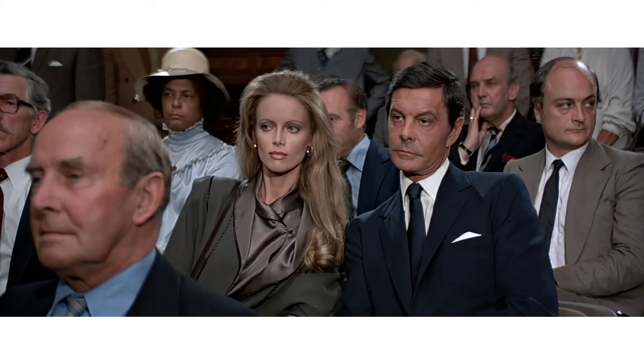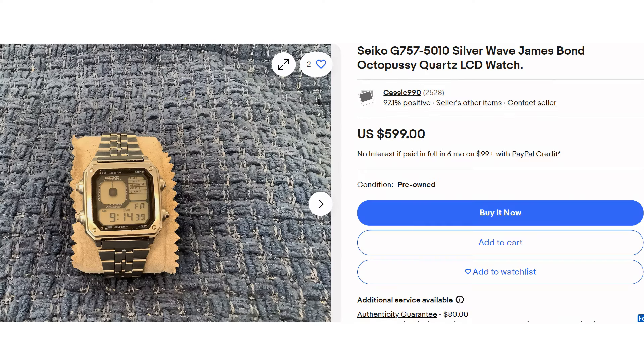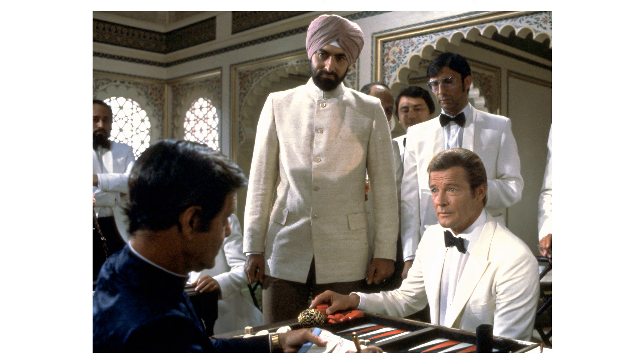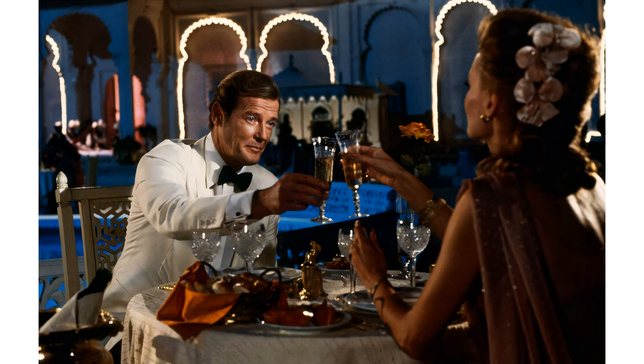On a personal note, I have a confession to make. While the villain in Octopussy, played by Louis Jourdan, was undoubtedly a bad guy, I couldn't help but admire his elegance and style. His refined demeanor and fashion sense left a lasting impression on me, and I have to admit it influenced my own personal style later in life. Did you ever own the Seiko Sports 100 or a similar model? And did you maybe feel a bit like James Bond while wearing it? Seiko's role in Octopussy further cemented its reputation as a go-to brand for innovation and stylish timepieces.